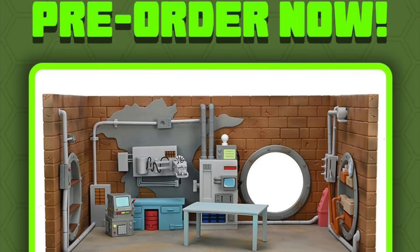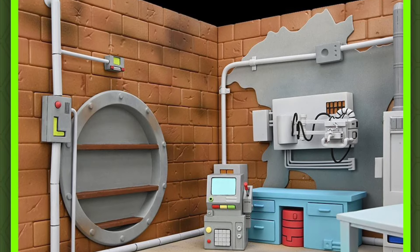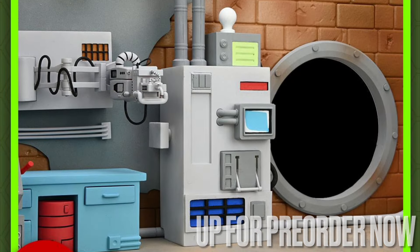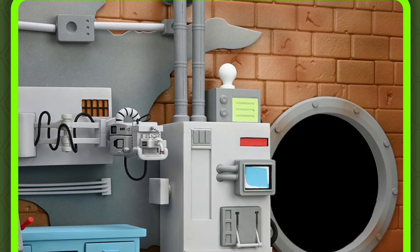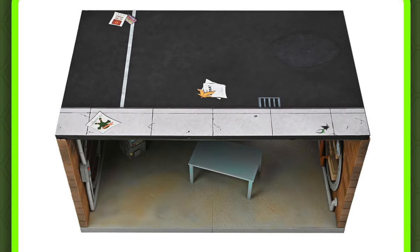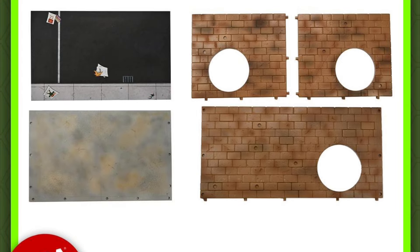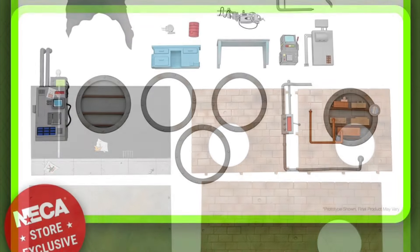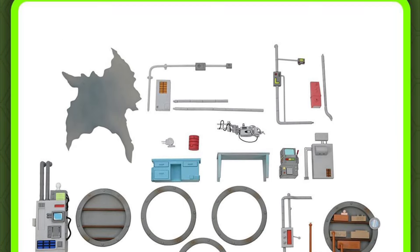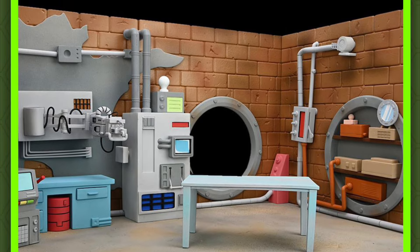Continuing with NECA Toys, they are going to be making another diorama set of the cartoon Ninja Turtles sewer lair. This is going to be releasing August of this year and just went up for pre-order, but you can only get it on NECA's online store. I love that they keep doing these diorama sets — we had the building one before, and I believe we've also gotten Donnie's lab. They're really doing an awesome job with this type of stuff to add to your display, and the turtle lair here looks pretty awesome.